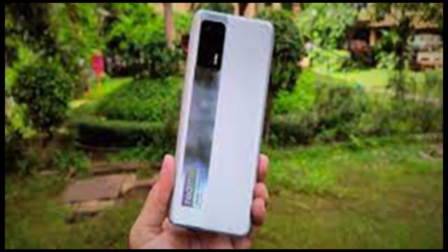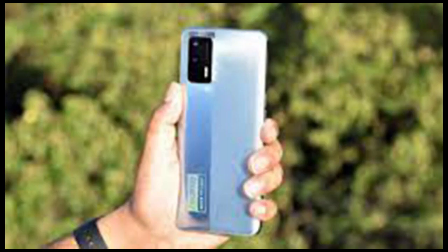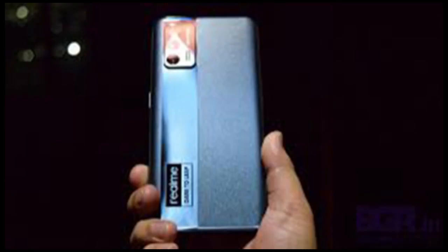The Realme X7 Max 5G has a 6.43-inch Super AMOLED screen with full HD+ resolution, a 120Hz refresh rate, 360Hz touch sampling rate, and up to 1000 nits of peak brightness. The screen has Gorilla Glass layered on top for protection against scratches and smudges.